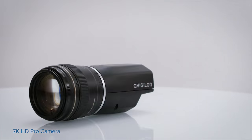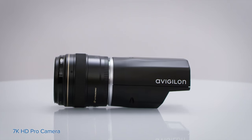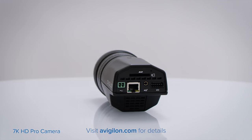The Avigilon 7K camera is great in ports, in airports, in stadiums, in parking lots. In our deployments at the entrance to ports where we've got dozens of trucks an hour coming and going, maybe eight, ten lanes wide, using one single camera, you can zoom into the trucks and read the numbers on the side of the trucks and identify the trucks from as far as 1,000 feet away in some of the cases where we have it installed.